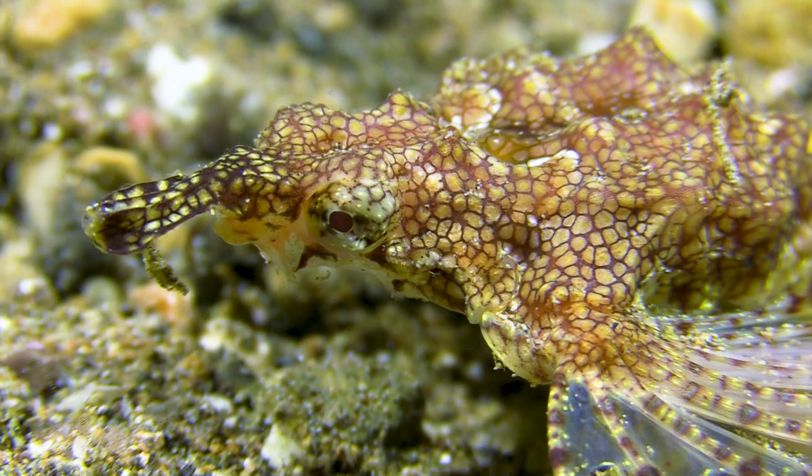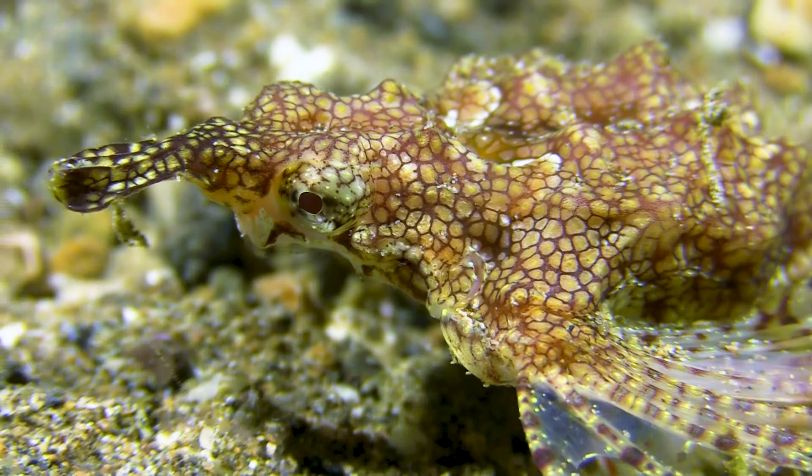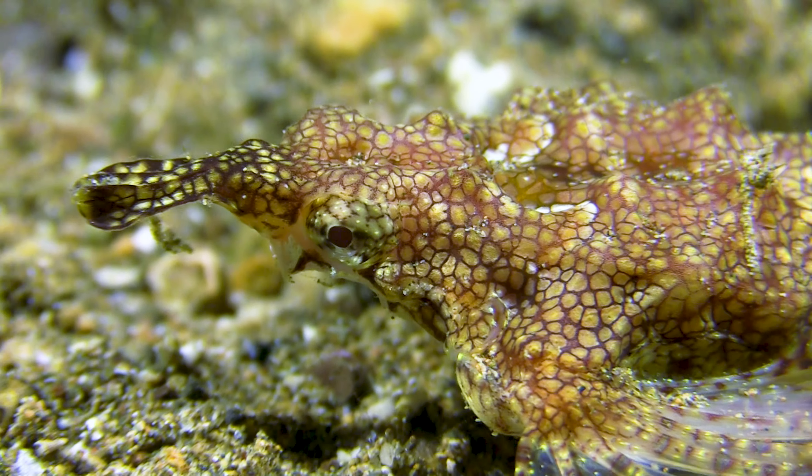And let's not forget about the sea moths. These delicate fish use their modified fins to walk along the sea floor, searching for food. They are, I think, some of the most elegant of bottom dwellers.